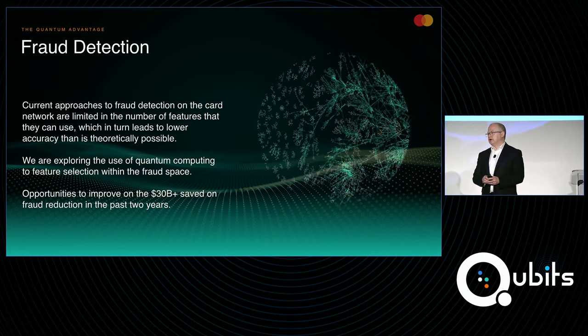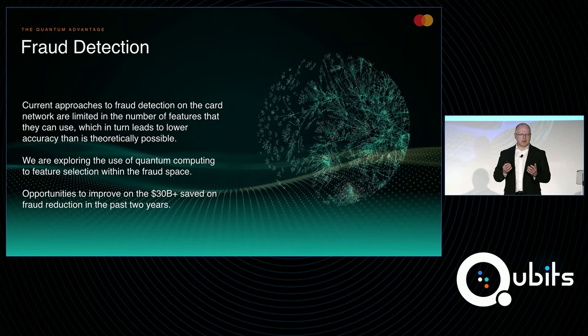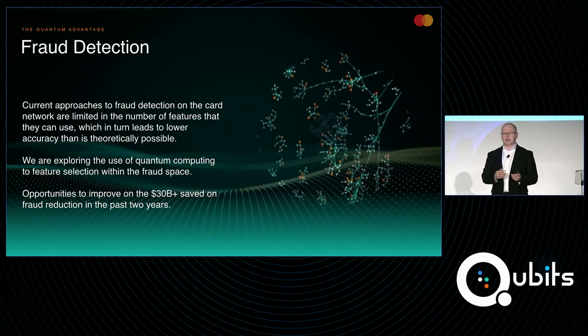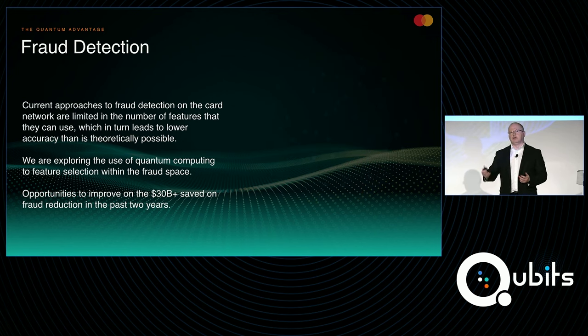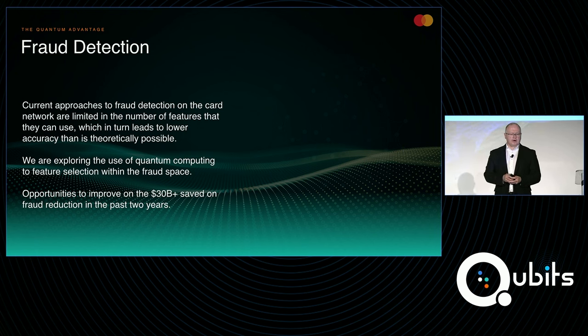Alan also mentioned fraud detection. Fraud detection is a huge problem. We have very effective systems today — MasterCard systems have saved already about 30 billion dollars of fraud over the last two years. But this is an evolving landscape and one that we need to be continually revising and updating. One of the challenges within fraud is the idea of feature selection — where you have many different features that you could use to train a machine learning model and you have to figure out what are the right set of features that will give me the highest performing model.